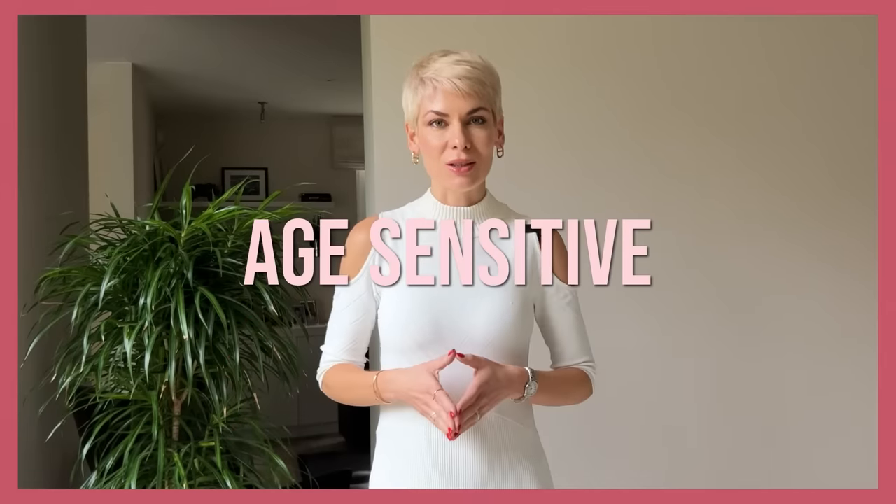The first thing we're going to talk about is length, because it is the most age-sensitive criteria when it comes to personal styling. And surprisingly, while most women are concerned about whether they can afford to wear a mini till a certain age — should they stop at 40, 50, 60 — the most common mistake they make is actually to wear two long lengths in one outfit, which not only makes them look much heavier, but also creates a very mature impression.